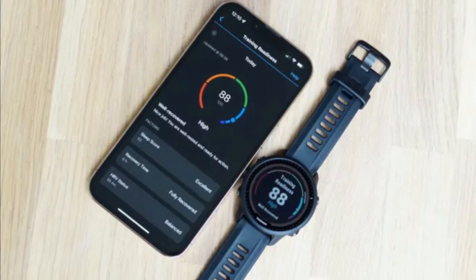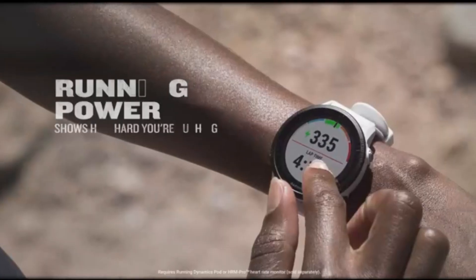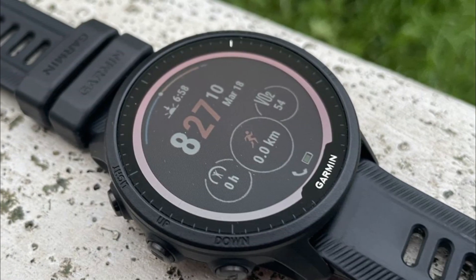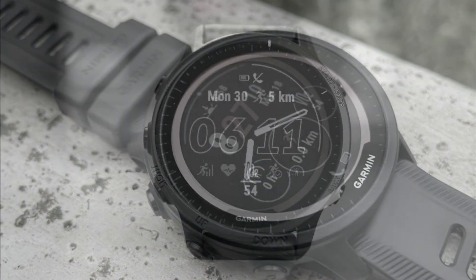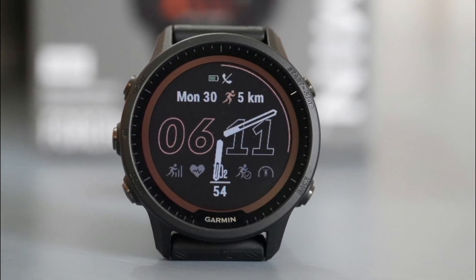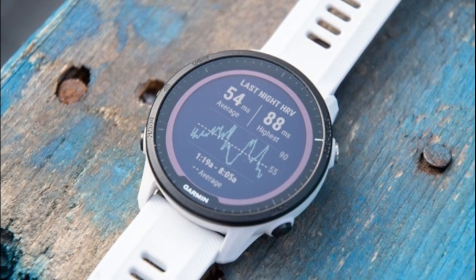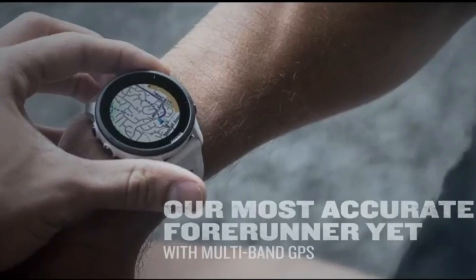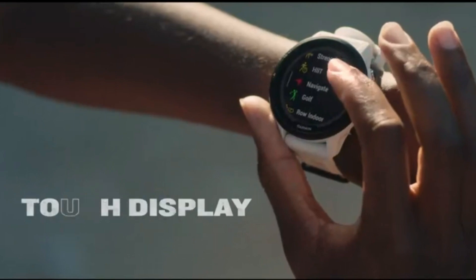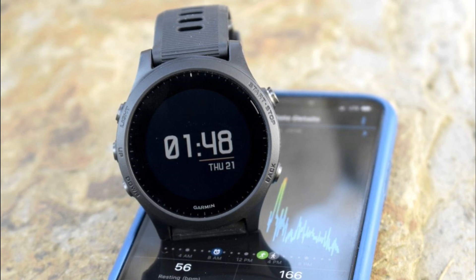The watch offers multi-sport modes, allowing you to seamlessly transition between different activities without needing to manually switch settings — crucial for triathletes moving between swimming, cycling, and running. With its long-lasting battery life, the Forerunner 955 ensures enough power to complete workouts and races without worrying about recharging, essential for endurance athletes. It also provides advanced training metrics including VO2 max estimation, training load analysis, recovery advisor, and race predictor to help optimize your training and achieve your goals.